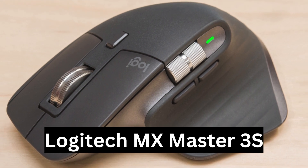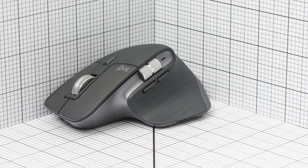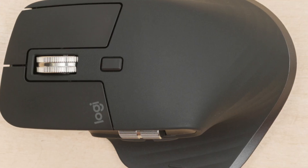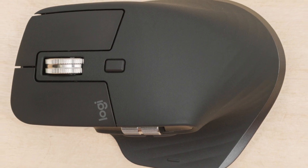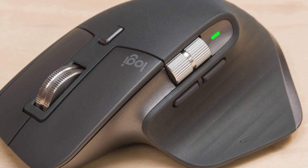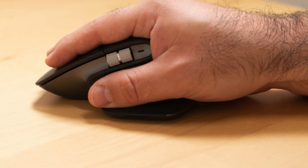Best ergonomic mouse: Logitech MX Master 3S. Leading the pack is the Logitech MX Master 3S, the pinnacle of ergonomic design in our tests. Sporting the familiar sculpted shape of its predecessors in the MX Master lineup, this mouse boasts a premium build of high-grade plastic with a soft-touch texture.